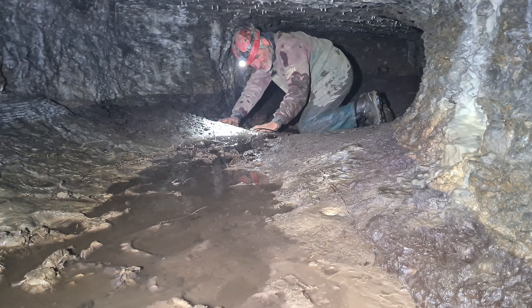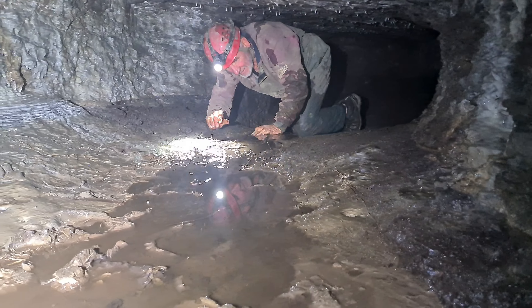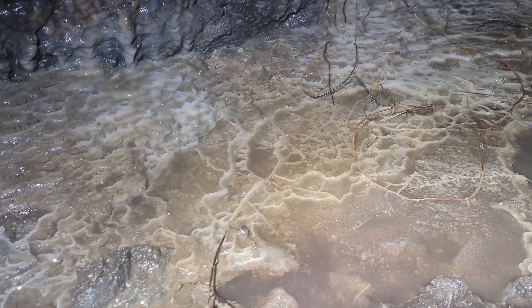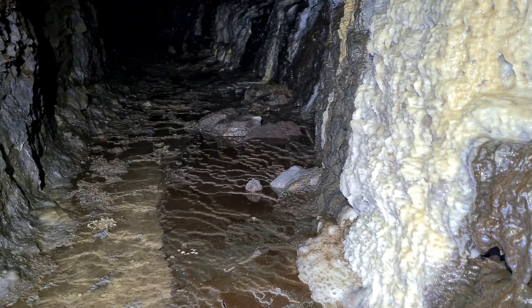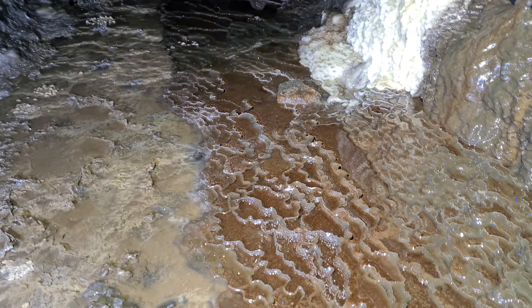Coming into this section there are some very large mud formations. Look at that — the older mud is sort of orange, and there's a grey deposit that's gone on top. I have no idea what's happened there or what's caused that sudden change in colour layers.